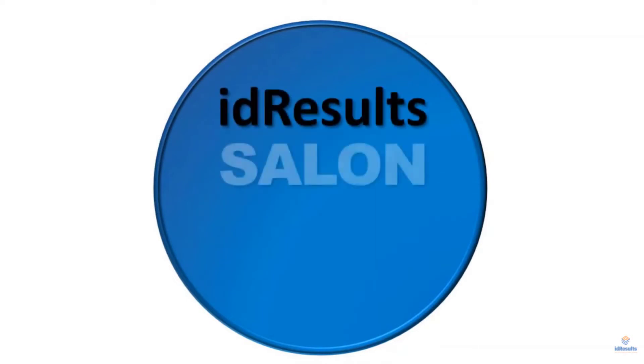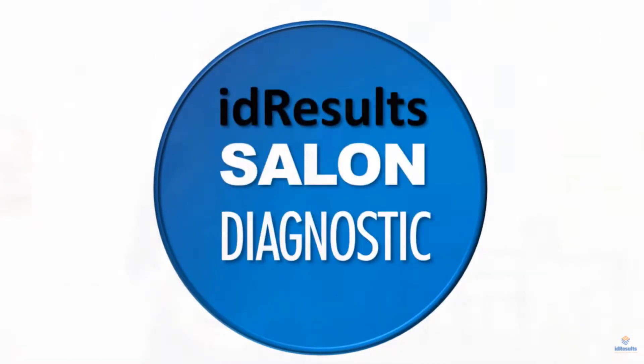Drawing on 30-plus years' experience in strategic planning and with help from industry experts, ID Results developed a solution. The ID Results Salon Diagnostic is a business tool developed exclusively for salons that gives owners access to big business expertise.